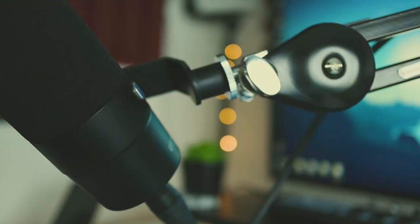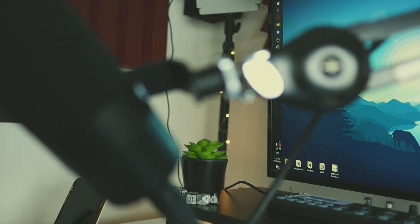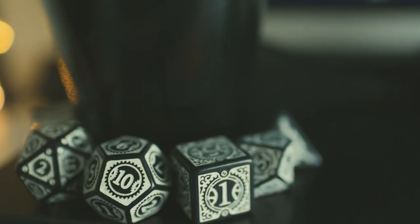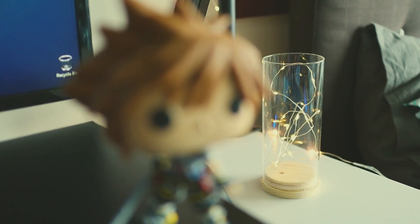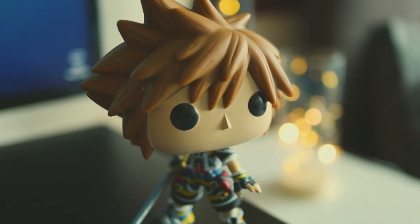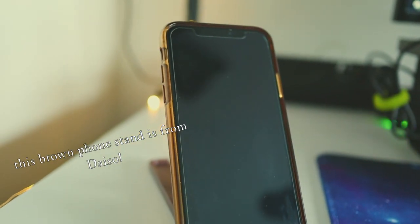I'll just touch upon the little miscellaneous things on my desk. We have a small plastic plant with my D&D dice littered right next to it — these are a great steampunk theme that I just had to get. Right next to my little light from Daiso is my Funko Pop of Sora from Kingdom Hearts, and I think I'm going to make it a tradition to swap out who sits on my desk from time to time, as I do have a few Funkos that I love. All equally, of course.